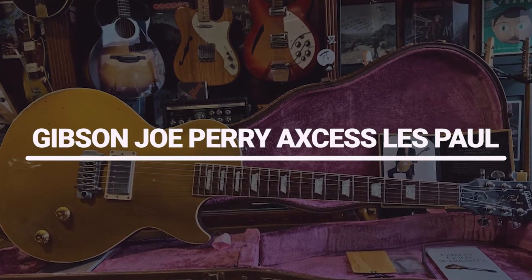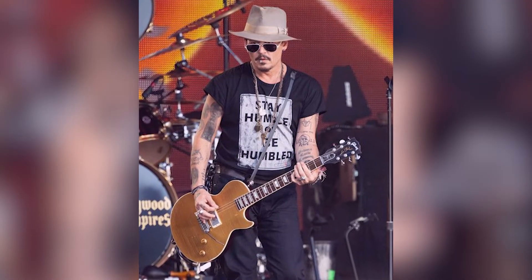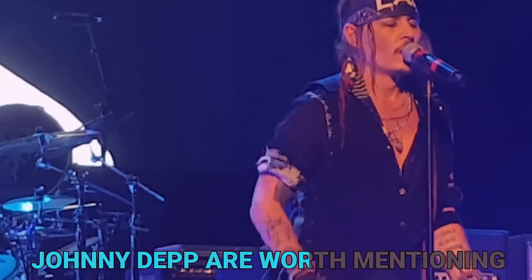Number 10: Gibson Joe Perry Access Les Paul. The Gibson Joe Perry Access Les Paul guitar from Johnny Depp's collection is a signature model with the famous Aerosmith guitarist. It is based on the standard Les Paul design with some custom modifications that make it more suited to Johnny's playing style.